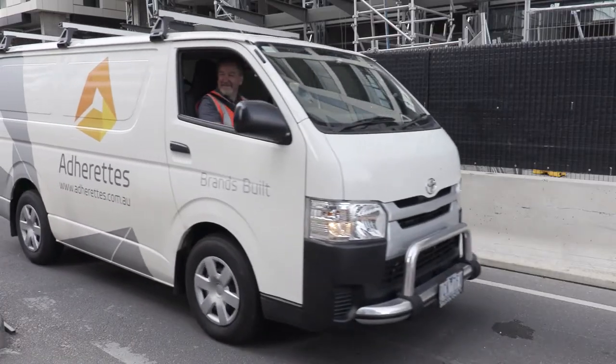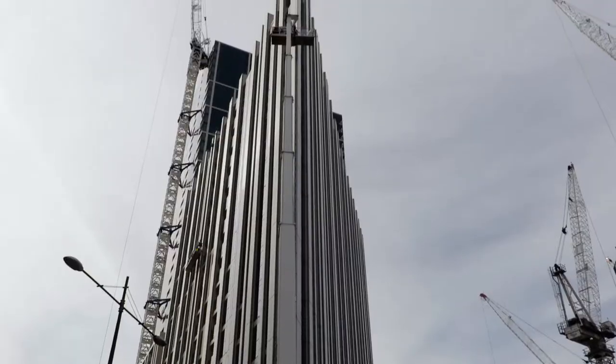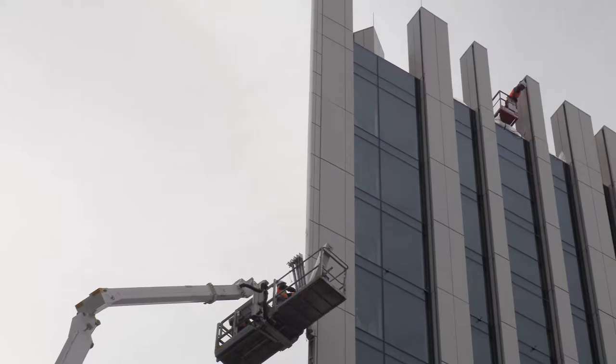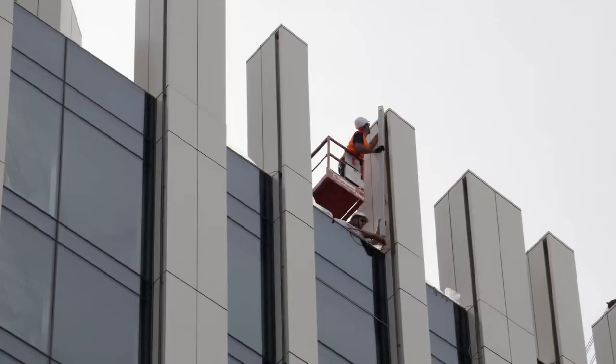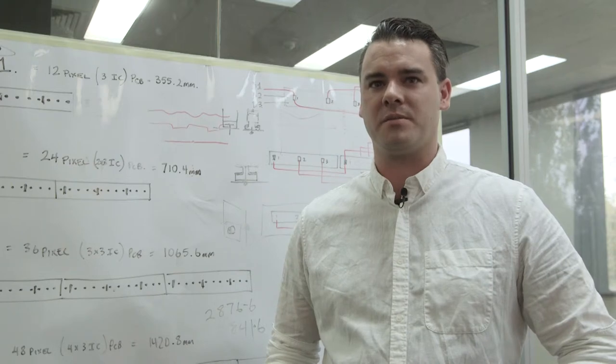We're going to start to see installations like this more and more in the Melbourne landscape. It's starting to be accepted more and more by local governments and councils, with a lot of design and architecture engineers looking at ways of making the building stand out and become part of the landscape in Melbourne.